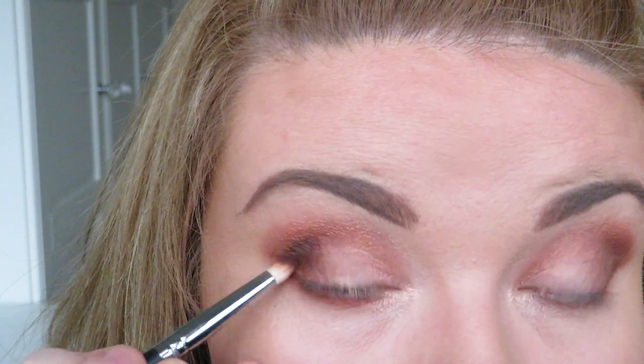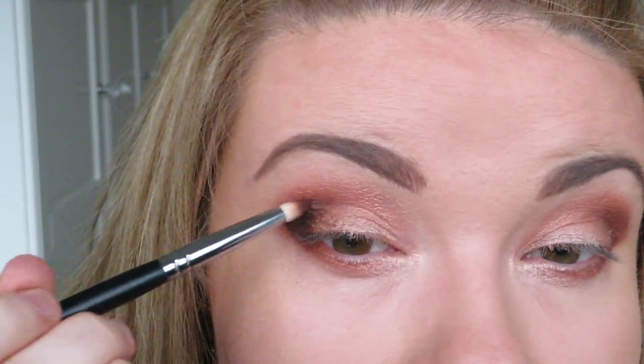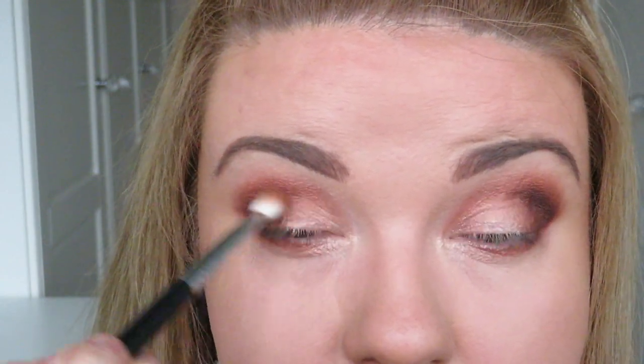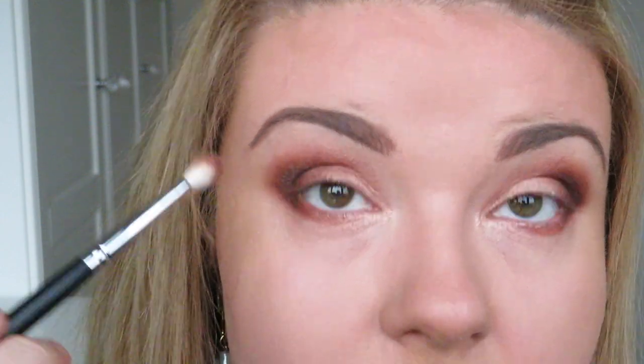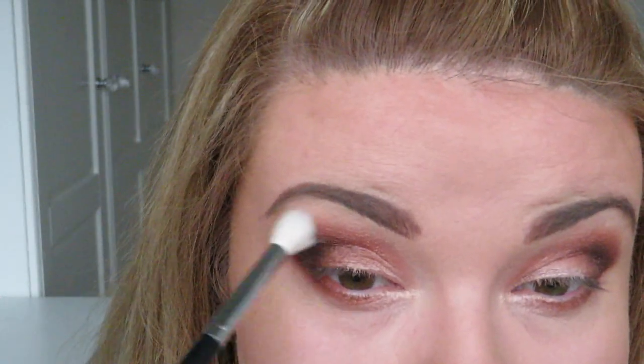I'm then going to take the darkest shade in the date look and work that right into the outer corner to really deepen up that edge, and also take a little bit into the lower lash line as well. I'm then going back in with a blending brush just to work that darker shade into the other shadows, and then taking a clean fluffy brush to go over the edges just to make sure they're soft.